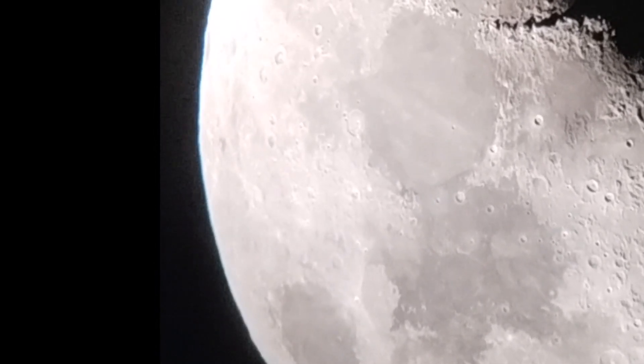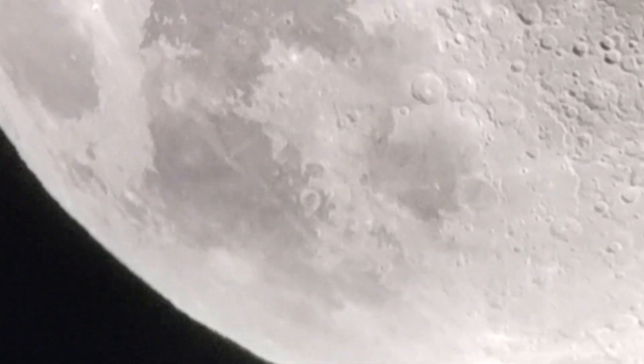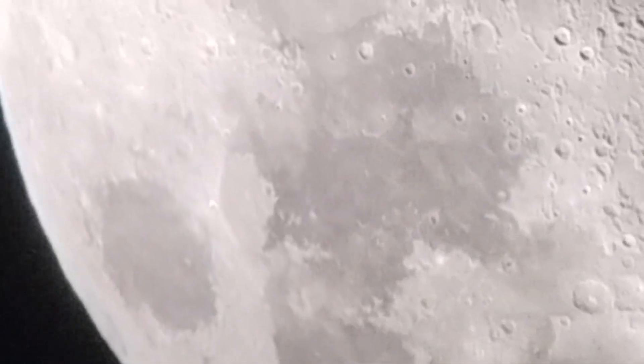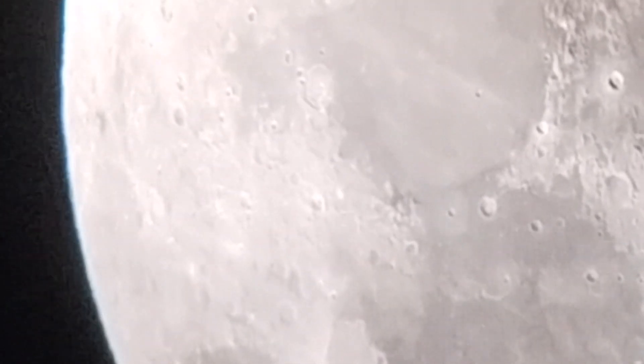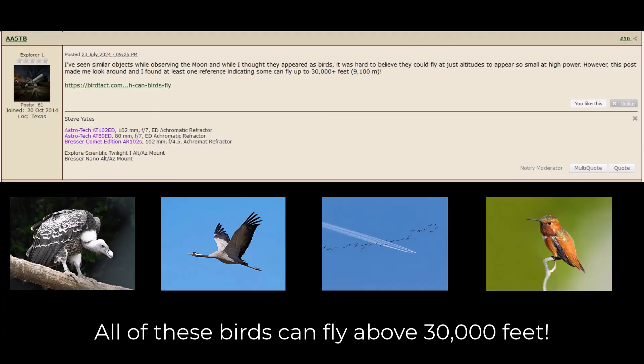So I went to Cloudy Nights, and everybody there said no, it's a bird. So I took an even closer zoom in. And as I was watching it, I said to myself — a bird? Could this be a bird? And then I noticed it go out of its linear formation. And you know what? This happens to be a bird. I shared a snippet of the video on Cloudy Nights and got some interesting feedback from fellow members.